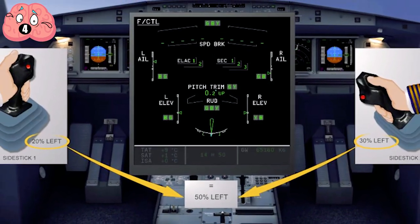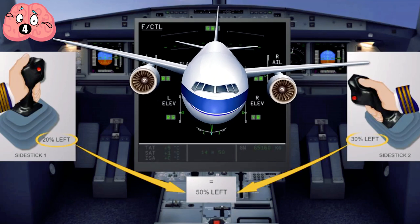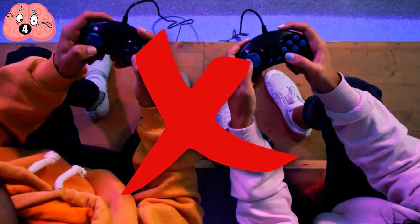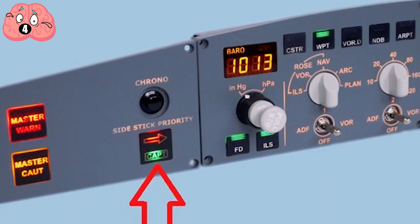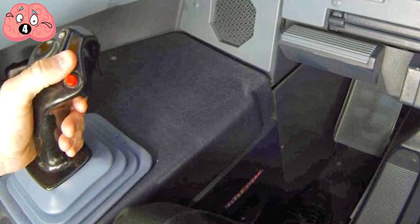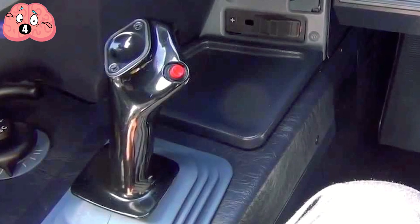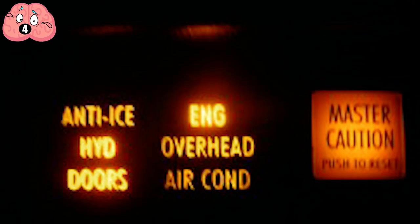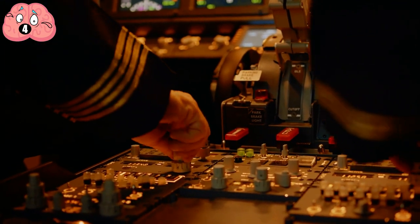The side sticks are actually linked together, so the pilot and co-pilot can both roll and pitch the plane. There is a button to choose which pilot is in control. It has a push-to-talk button for talking on the radio and another for switching the autopilot on or off. It also has built-in sensors that allow the pilot or co-pilot to take immediate control by applying sufficient pressure, with warning lights and alarms to notify the pilot when the autopilot is disengaged and which pilot has control.